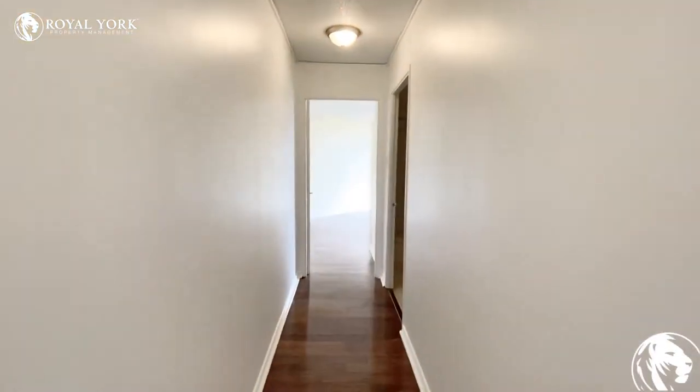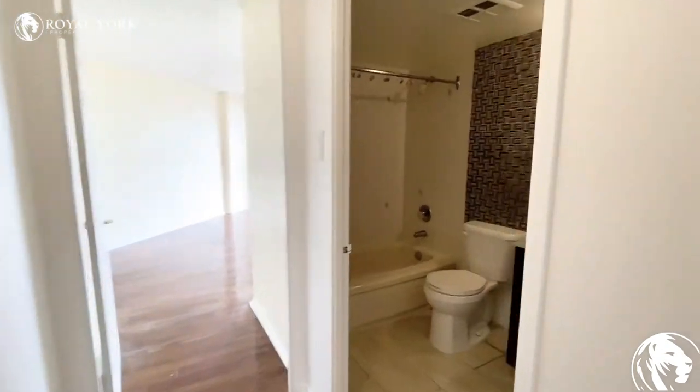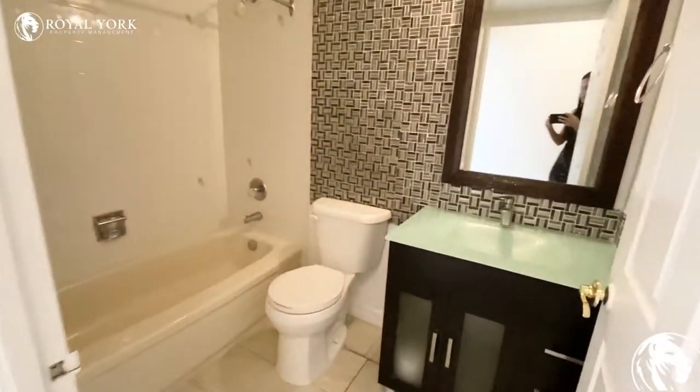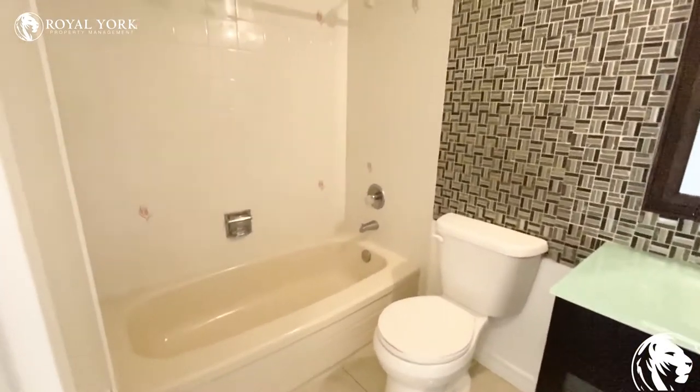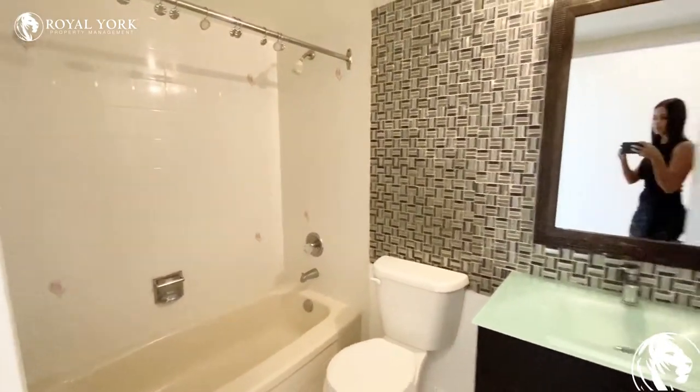Down this hallway we'll be entering into the first bathroom. The bathroom has been upgraded — there is a new vanity put in here, and you do have a full size tub here as well.